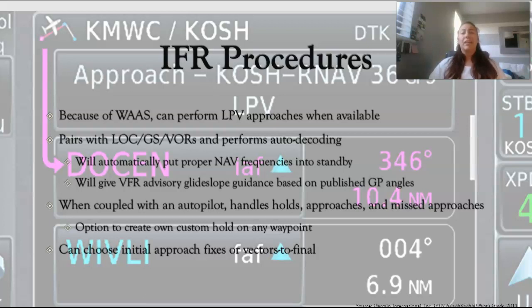Flying IFR with the GTN 650 is really easy. Because of its WAAS capabilities, you can perform LPV approaches when available, which means you can basically have a pseudo-localizer or ILS approach and get down to about 200 feet AGL. It'll pair with localizer, glide slope, and VORs, and will perform auto-decoding — automatically taking the Morse code and decoding it for you. When you input approaches, it will put the proper nav frequencies into the standby position. Flying VFR, it'll also give you advisory glide slope guidance based on either a standard three-degree glide slope or a published glide path angle.